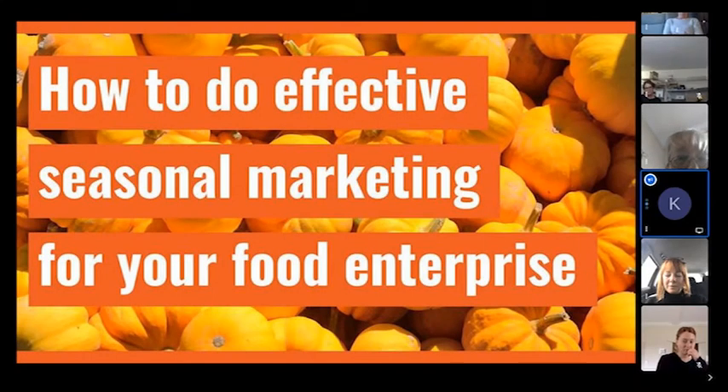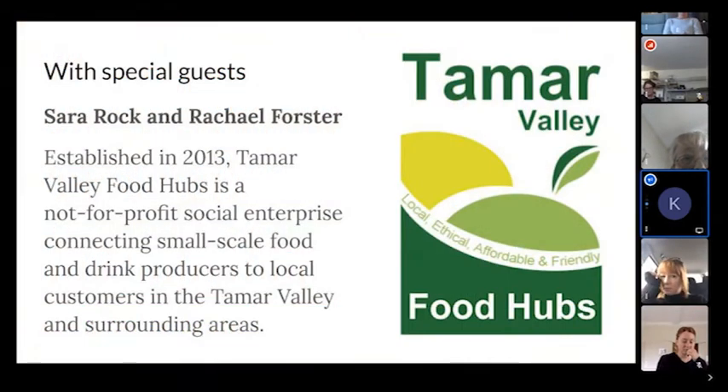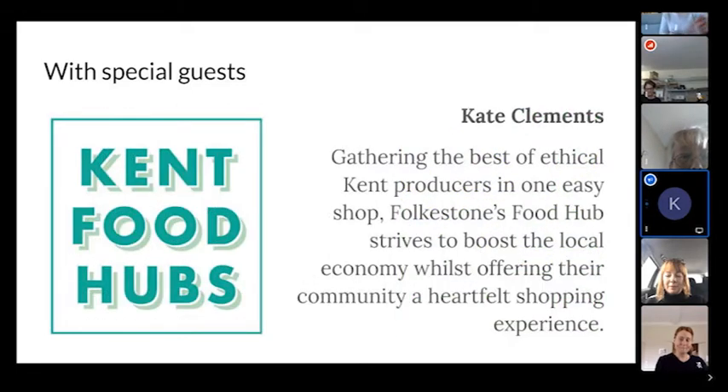This session is all about how to do effective seasonal marketing for your food enterprise. We have three special guests from two special hubs: Sarah Rock and Rachel Forster from Tamar Valley Food Hubs, and Kate Clements from Kent Food Hubs, Folkestone. I'll be sharing the slides after the session, along with resources in our Open Food Network Facebook group.